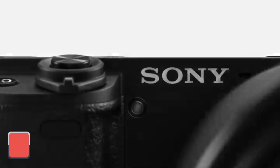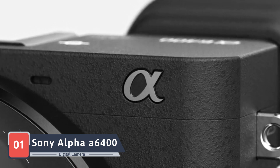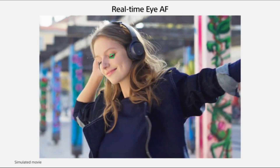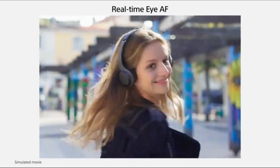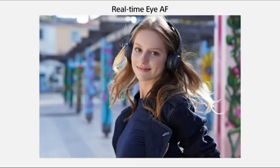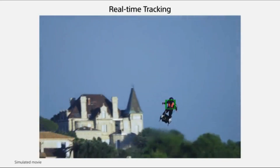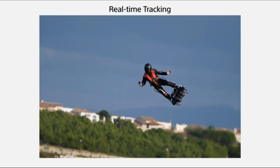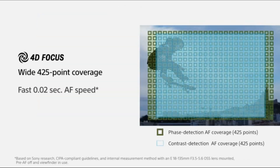Our visual exploration concludes with the Sony Alpha A6400 mirrorless camera, a compact and powerful mirrorless camera designed for those who demand speed and precision in their photography. Sony, a leader in mirrorless technology, presents the Alpha A6400 as a versatile and feature-packed option. The 24.2-megapixel APS-C sensor delivers stunning image quality, and the 425-point autofocus system ensures fast and accurate subject tracking. The real-time eye autofocus and tracking add a layer of sophistication, and the tilting touchscreen provides flexibility in composing your shots.